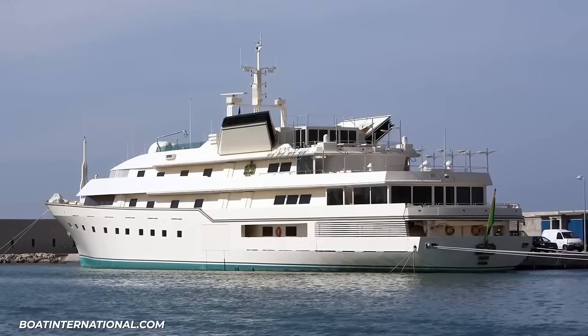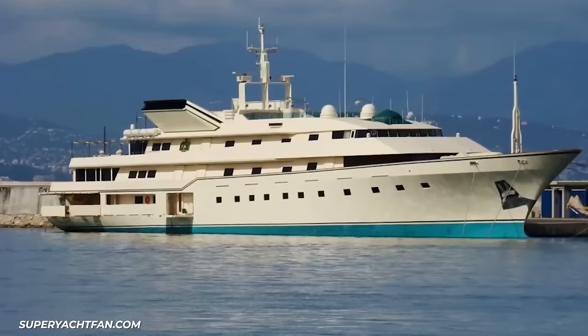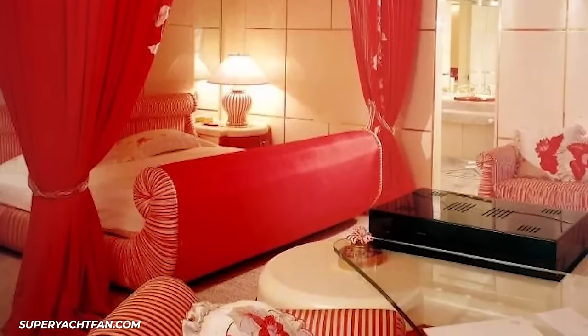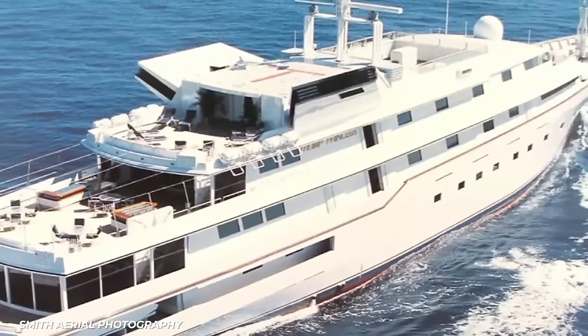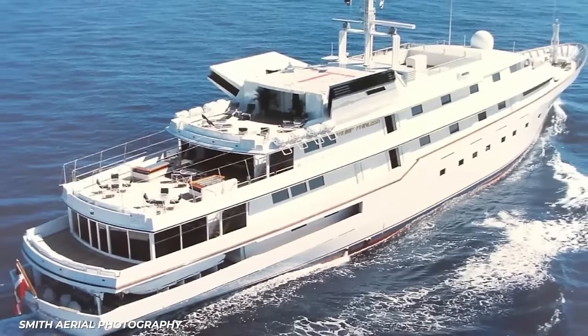Trump's yacht originally launched in 1980. Back then it was named the Nabila, after Khashoggi's daughter. The vessel itself cost $35 million to build, but Khashoggi also commissioned an Italian designer to decorate the interior, which is believed to have cost more than the boat itself. The broker that arranged the sale says the original cost is unknown.